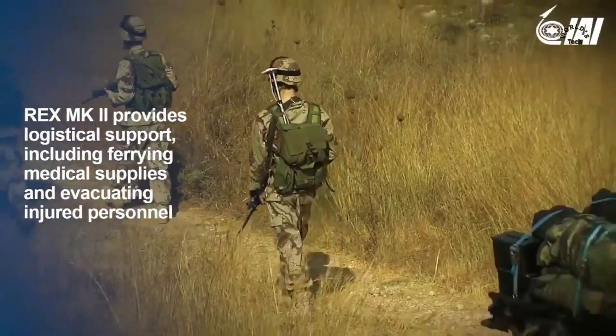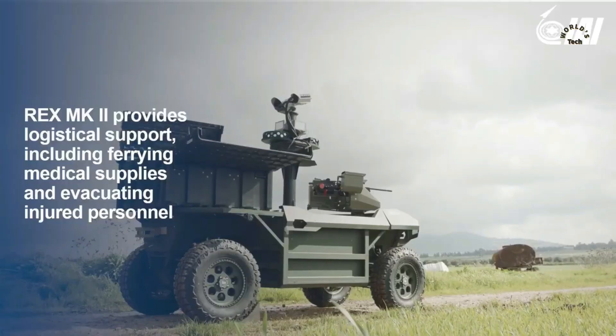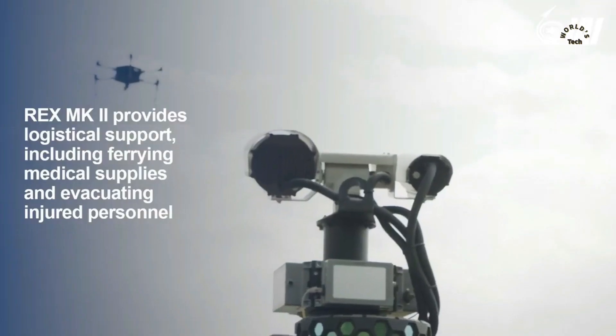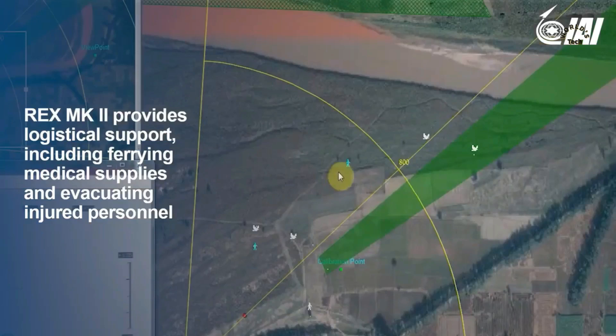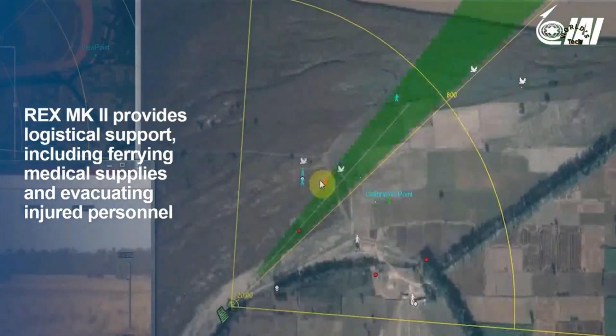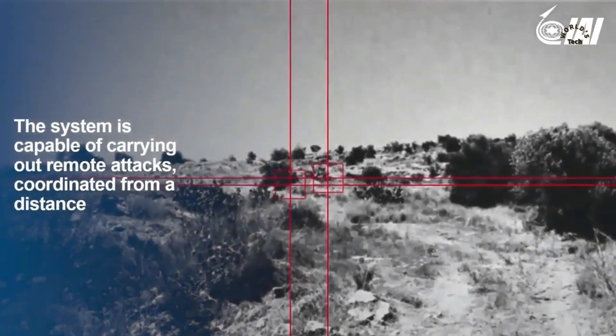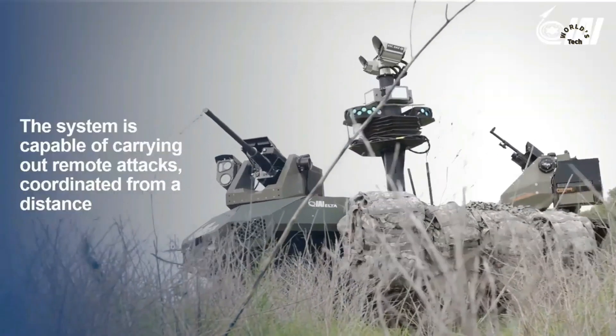The Rex MK2 is intended to support infantry ground forces in various stages of fighting. This includes providing logistical assistance to troops by carrying munition supplies, critical medical equipment, water, and food, as well as evacuating injured personnel on stretchers.